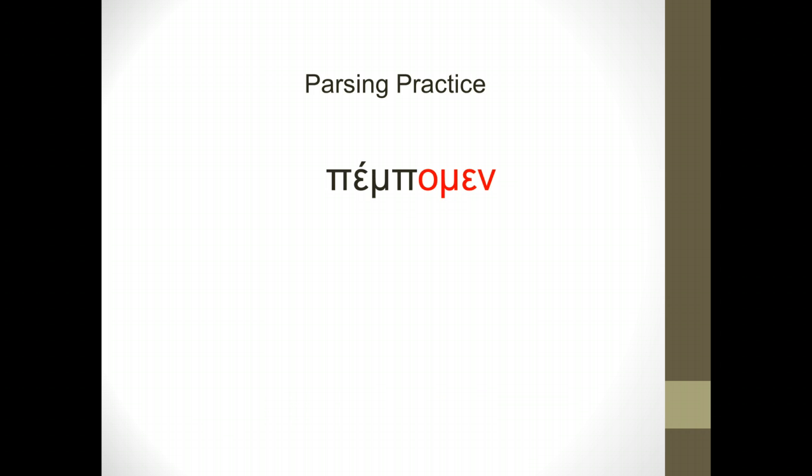Pempomen. Pempomen comes from our Greek verb pempo, with the omega on the end as you learned it. Thinking through our paradigm of six endings — o, ace, a; amen, et, usi — it's the first person plural ending 'amen.' So we parse it: present, active, indicative, first person plural — 'we send,' or 'we are sending.'